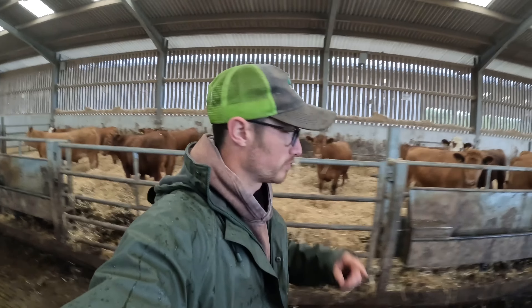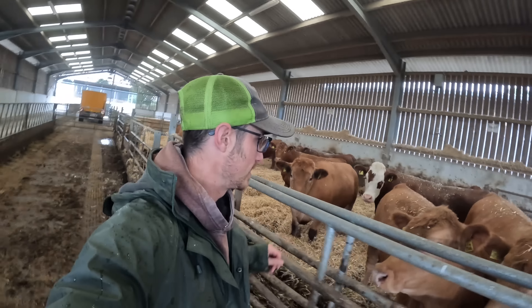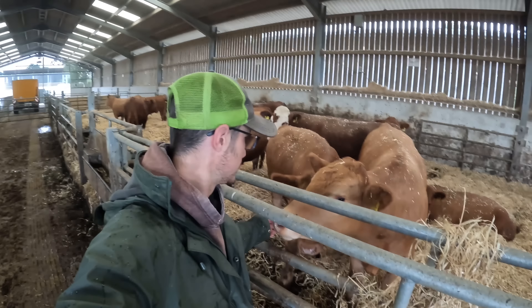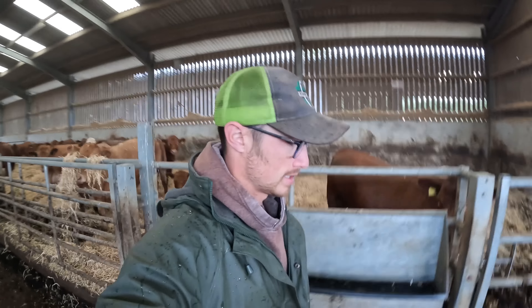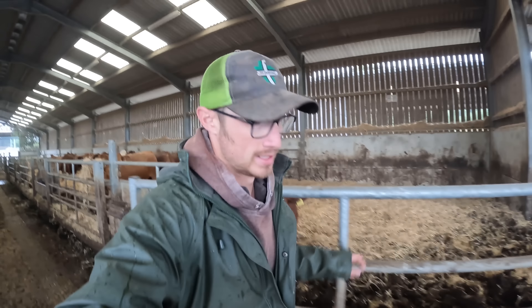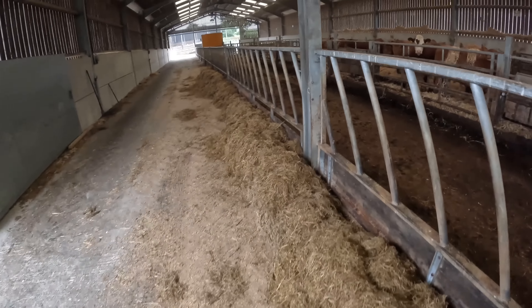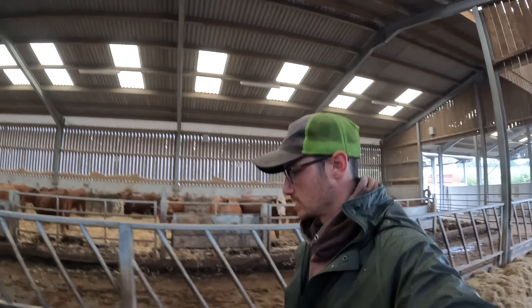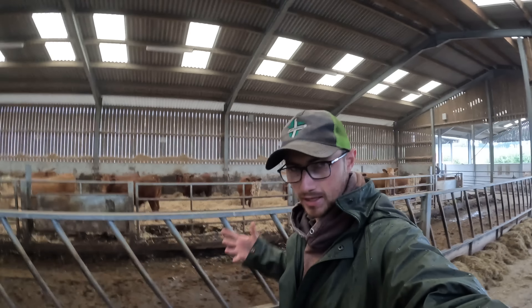I've just bedded up the cows for Phil whilst he's away. They've got plenty of food, I've pushed that in - there's about 14 or 15 left in here now. These guys are on three and a half to four kilos of barley per head per day, so they are motoring on. I've pushed all their food in so whenever they want to, they can come out and eat. These guys are due to be weighed in 10 days time, and every month now we're getting rid of some of them.